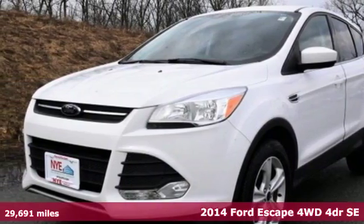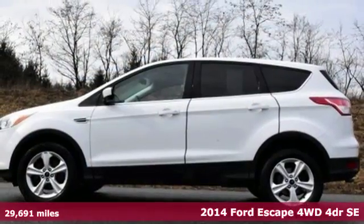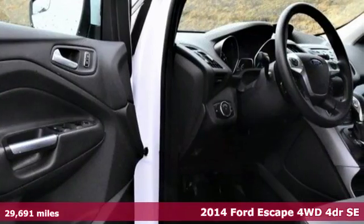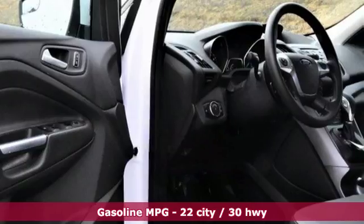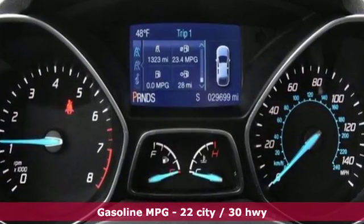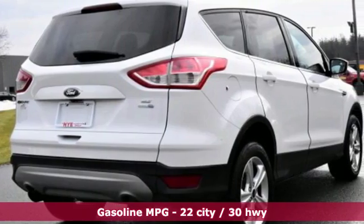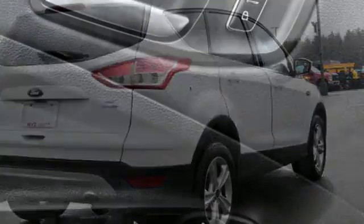Here's the 2014 Ford Escape. This fuel-sipping SUV not only saves you money on gas, but looks good at the same time. It has a clean, modern interior that provides a calming influence. Plus, it's packed with plenty of safety features, including multiple airbags and stability and traction control.